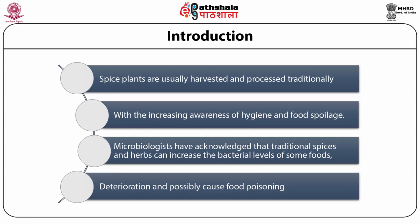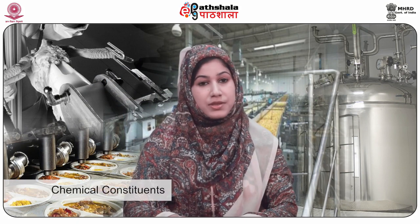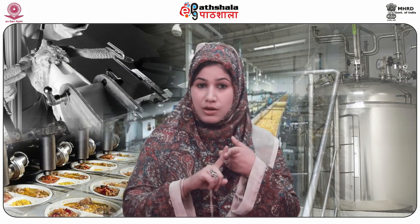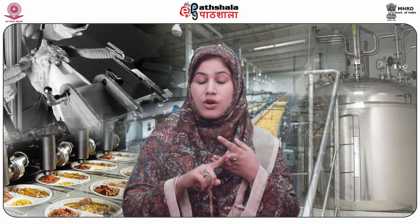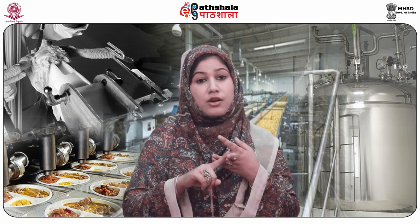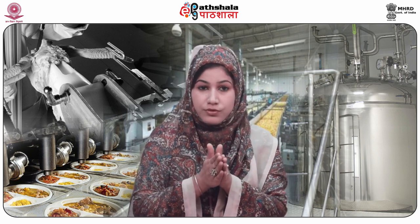Here we will study the improved processing methods in the production of black and white pepper. Pepper owes its flavor and pungency to its chemical constituents such as volatile oil, oleoresins, and piperine. Cold roll milling machines crush the peppercorns by rolling them between a series of rollers.